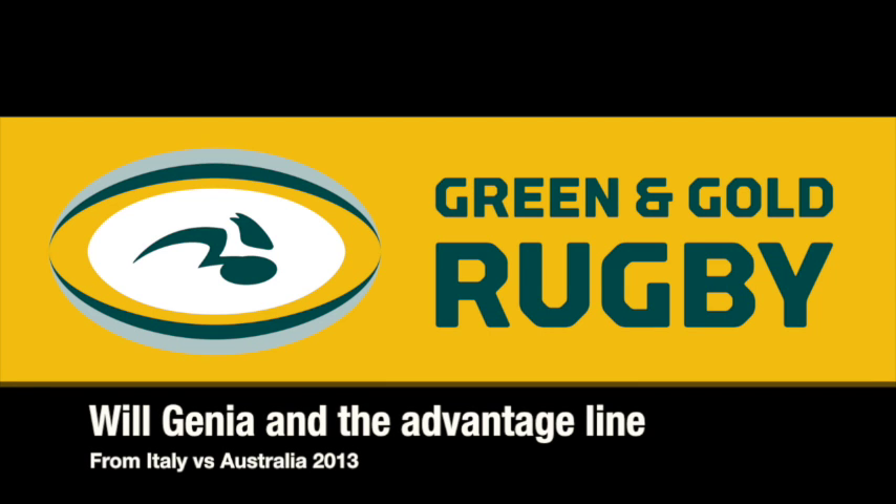G'day, Matt from Green and Gold Rugby here. Two big discussion points have been Will Genia's form and the inability of the Wallaby forwards to get over the gain line. What I wanted to do with this video is look at how those two things intersected in last weekend's match against Italy.